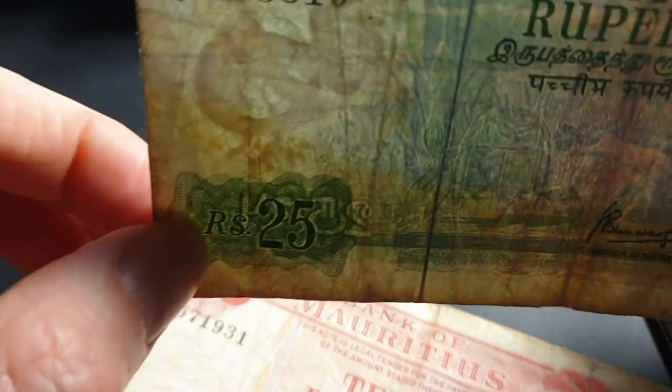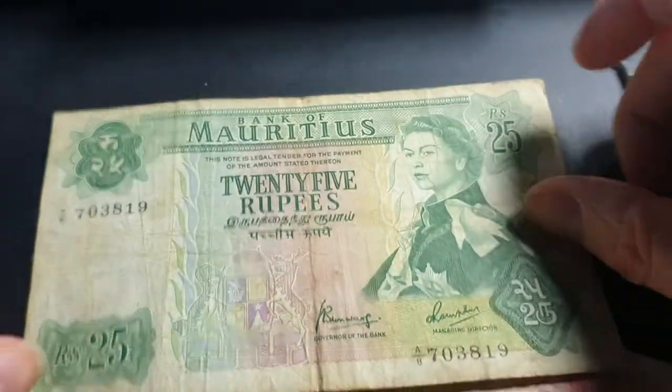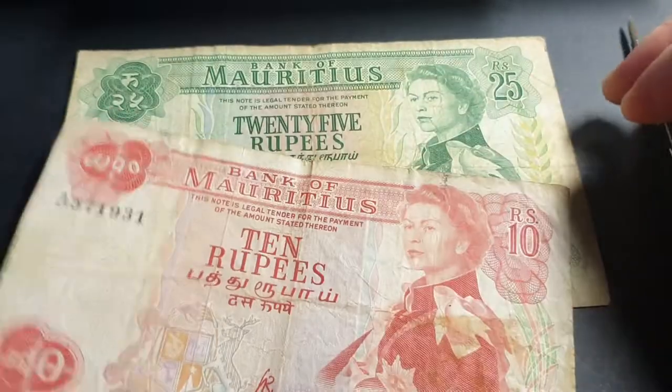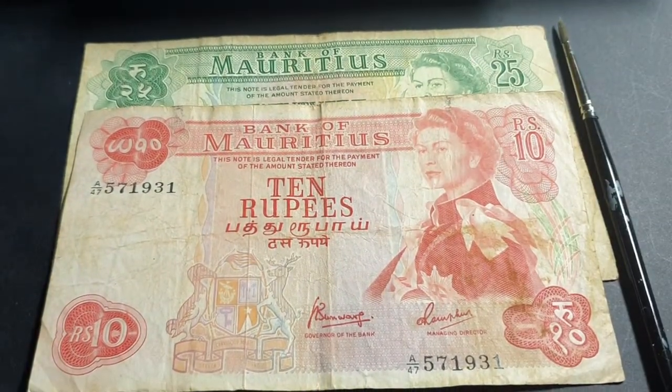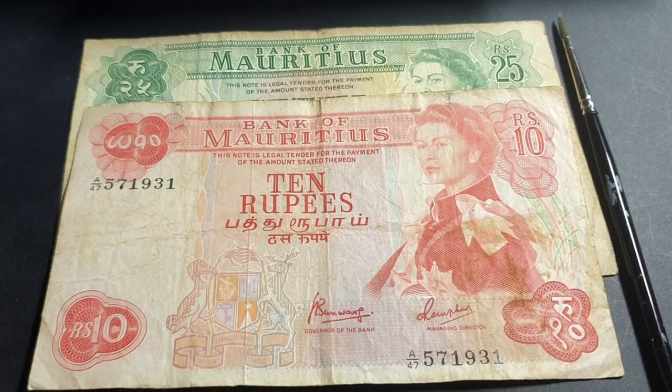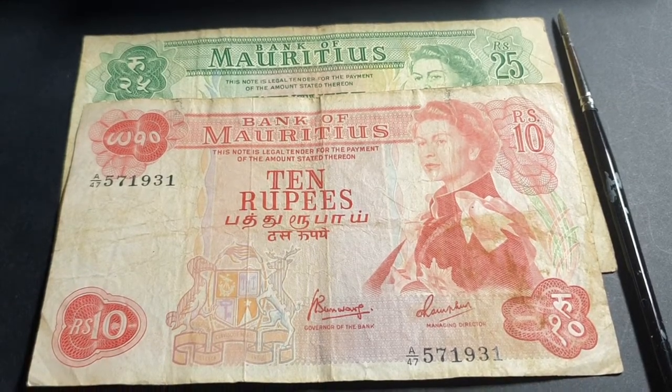Both banknotes have the dodo watermark — so there you go, dodo, don't eat me! These are quite interesting banknotes. Mauritius's income has increased quite a lot since the 1990s.